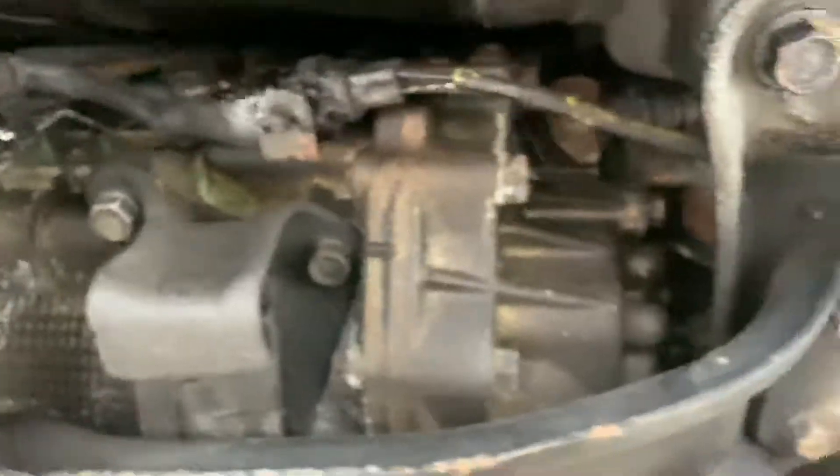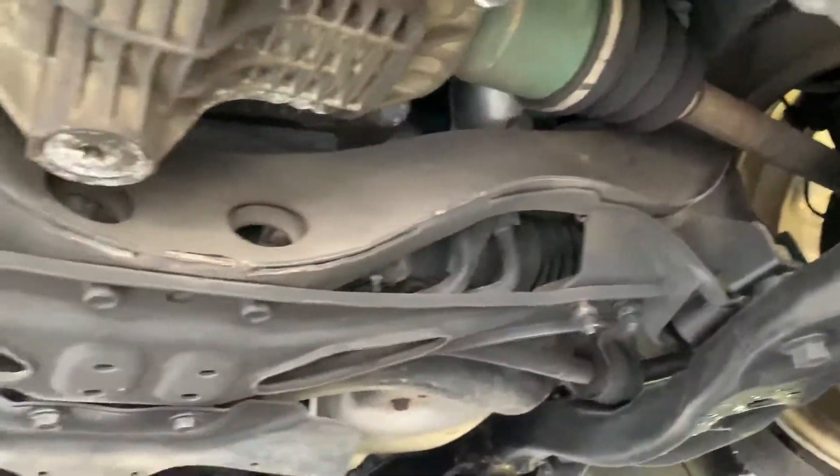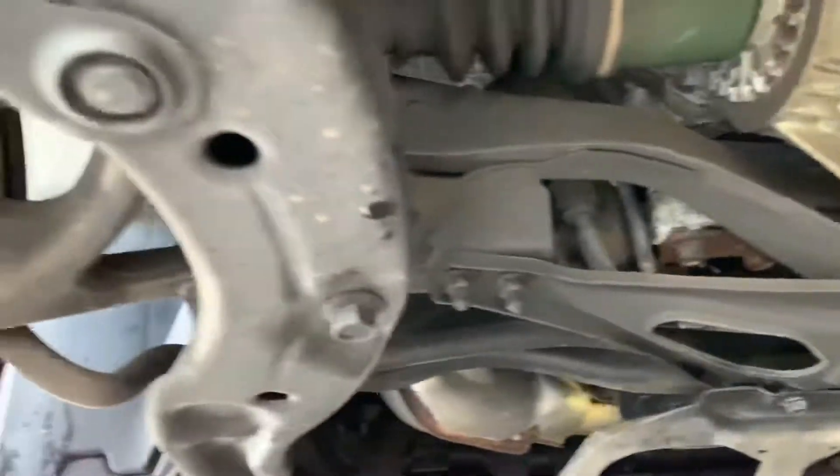Front differential and transmission. It's really solid under here. Don't see any kind of rust anything other than just a little bit of surface rust. Really good under here.